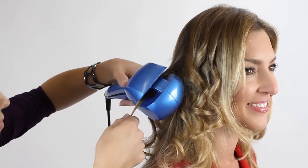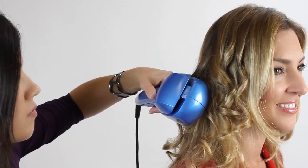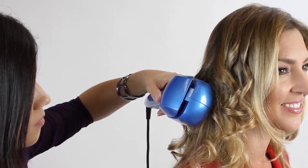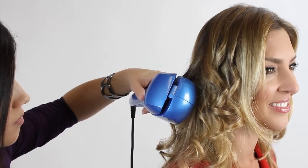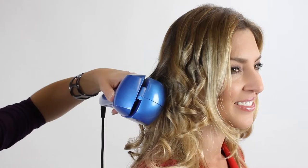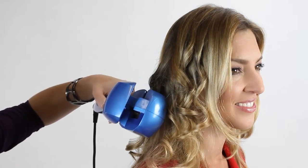Now, place a section of hair into the styler with the open end facing towards you. Close and hold. Watch as your hair is magically drawn into the styler. The electronic timer will now start with slowly repeating beeps. When the timer setting is reached, you will hear rapid beeps. When they finish, open the styler and gently release the hair.